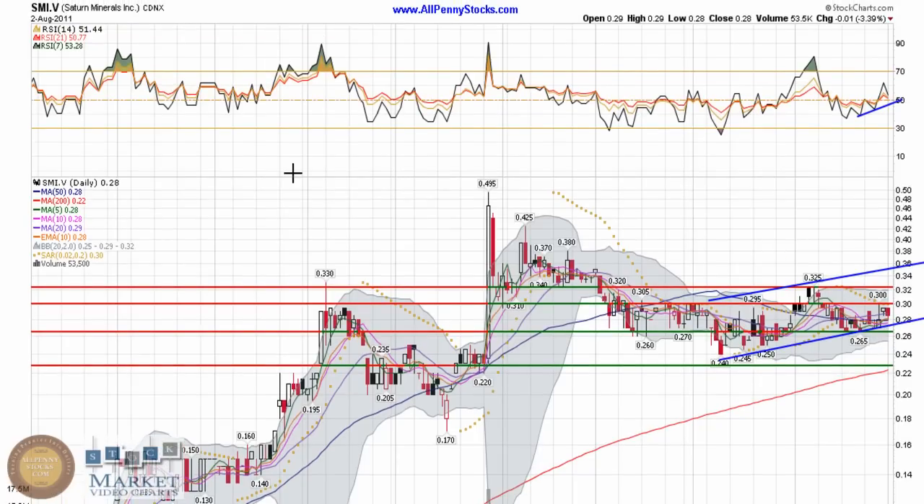A great technical chart to watch in the coming days and perhaps weeks — we'll see where it goes from here. As always, it's merely my interpretation of the Saturn Minerals chart. I'm not a financial consultant; I strongly encourage you to do your own due diligence and consult with a qualified financial advisor before making any investment decisions. Past performance is not a guarantee of future results. Please visit the AllPennyStocks.com website to view the full disclaimer and disclosure. No person employed by AllPennyStocks is a registered investment advisor or licensed broker dealer. Thank you for watching and trade smart.